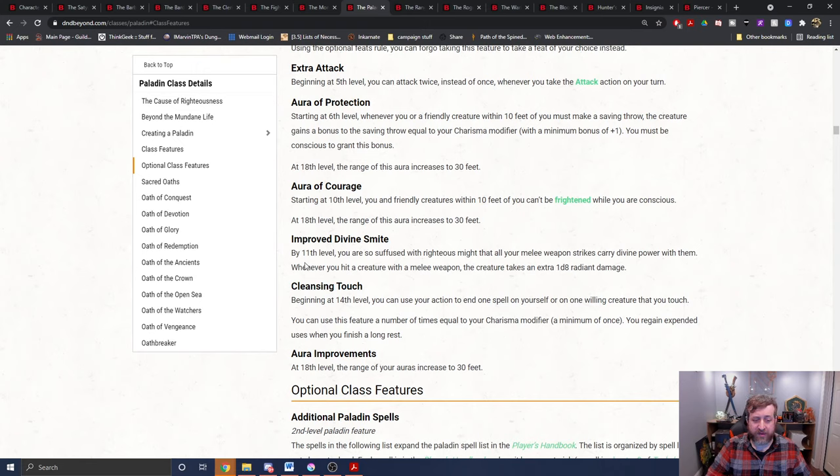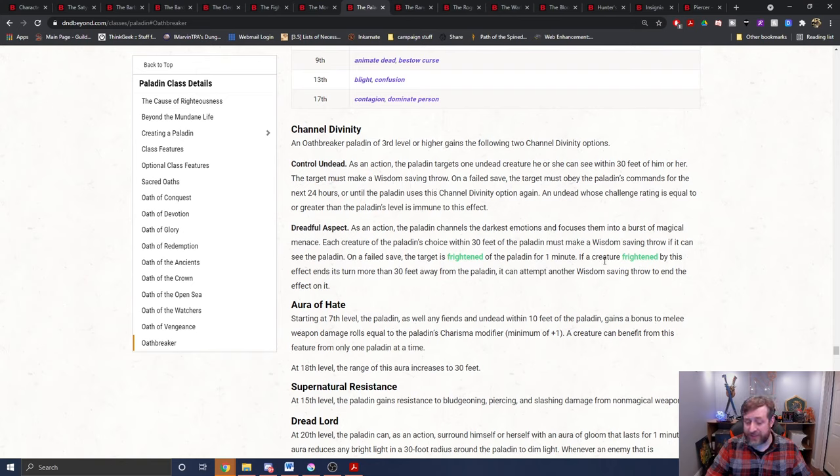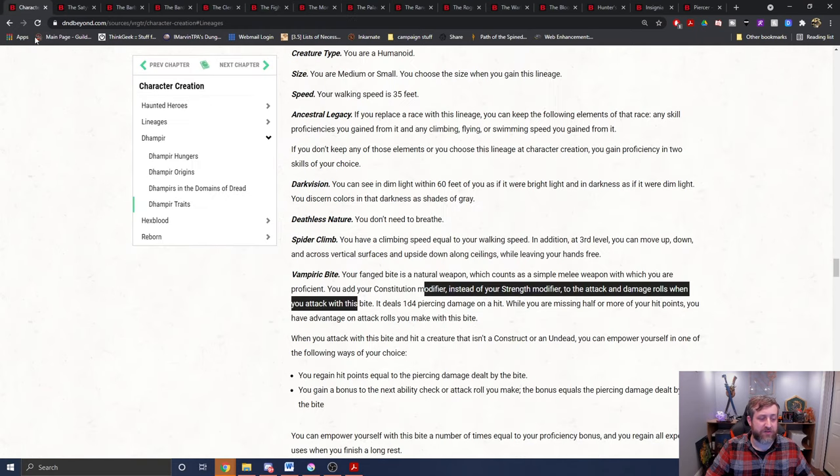It also benefits from improved divine smite — whenever you hit a creature with a melee weapon, you always deal an extra d8 radiant damage. So if you were a level 11 paladin, your bite would always deal a d4 piercing damage plus a d8 radiant damage. Another thing of note is the Oathbreaker's Aura of Hate applies to your teeth. The paladin plus any fiends and undead within 10 feet gain a bonus to melee damage rolls equal to the paladin's charisma modifier — potentially up to plus 5 to any melee weapon damage rolls, of which your teeth are included.